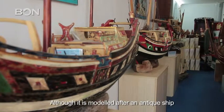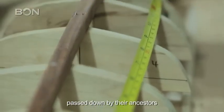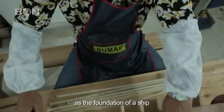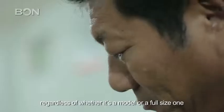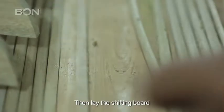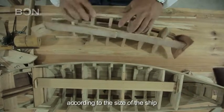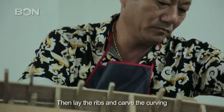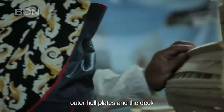Although it is modeled after an antique ship, the Huangs have stuck to the methods passed down by their ancestors. The first step is to lay the keel as the foundation of a ship, regardless of whether it's a model or a full-size one. Then lay the shifting board and set the watertight compartment according to the size of the ship. Then lay the ribs and carve the curving outer hull plates and the deck.